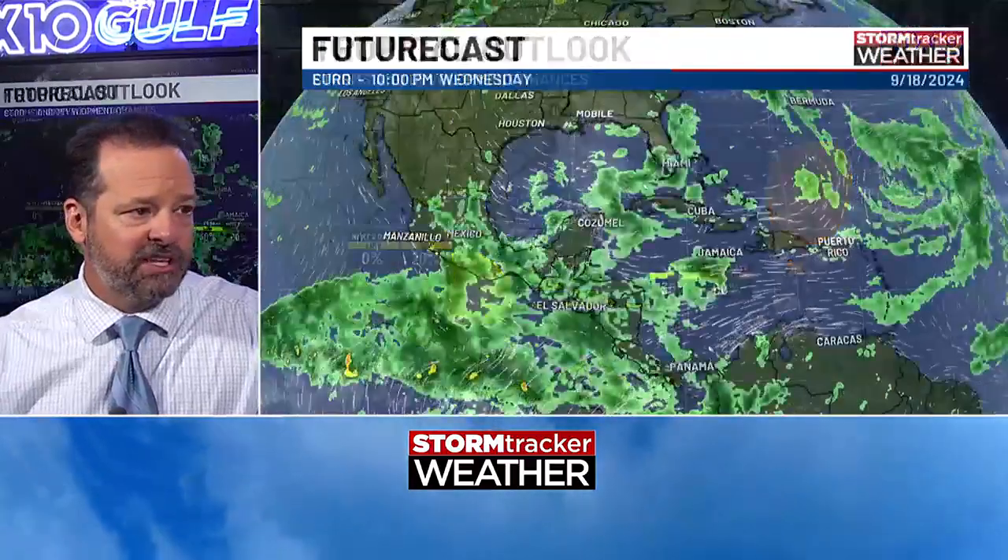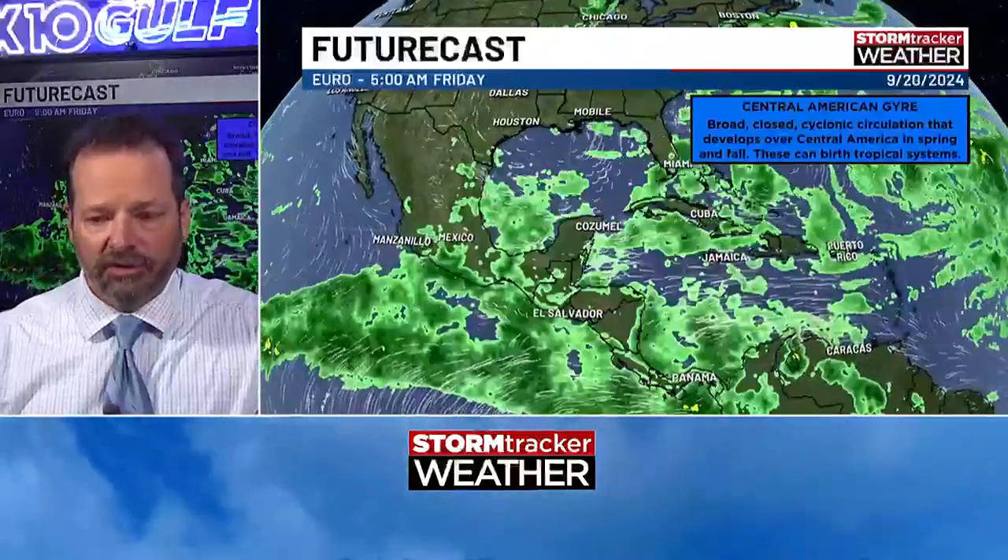So you can see the one in the Caribbean is only 20 percent — that's seven days. If this was a 10-day outlook, that would be much, much higher. The reason is it's just going to take some time for all of this to develop.